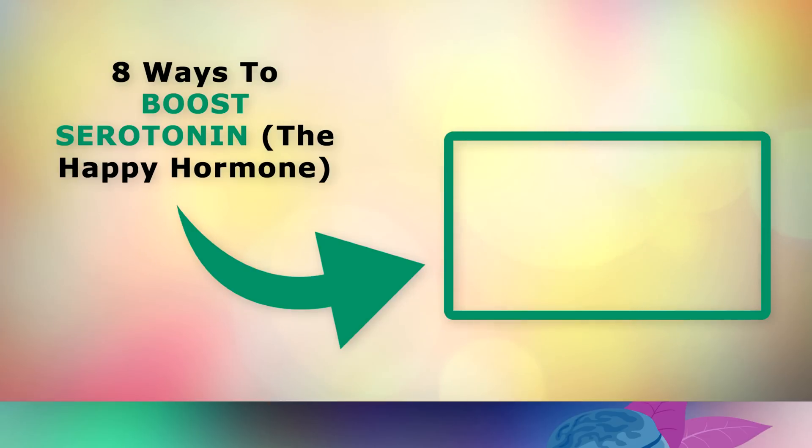To learn more about boosting the happy hormone called serotonin, go ahead and tap on this video on the screen now. Thank you so much for watching, and as always I wish you great health, wealth and happiness.